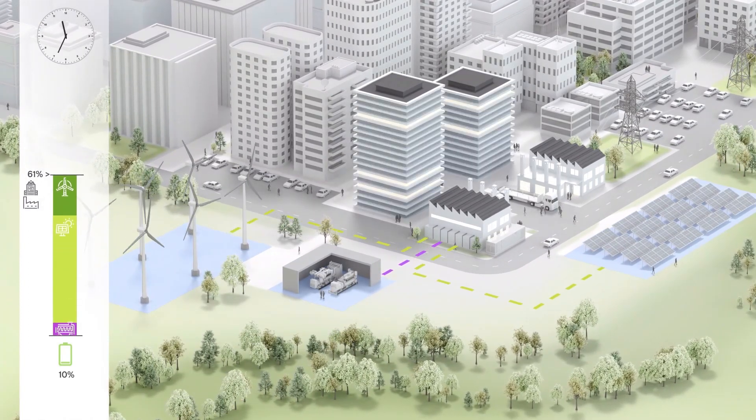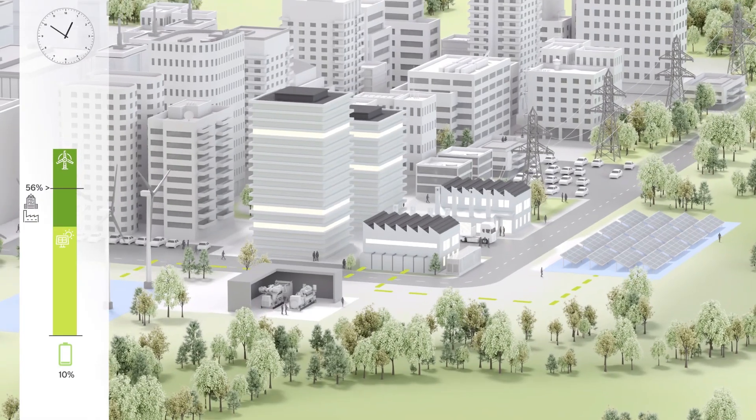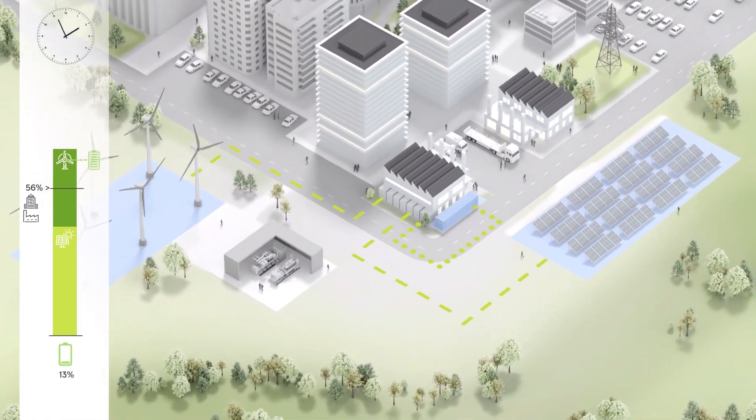During the lunch break, considerably less power is needed, while lots of energy is obtained from sun and wind. So the excess wind power can be stored in the battery, which is still discharged.